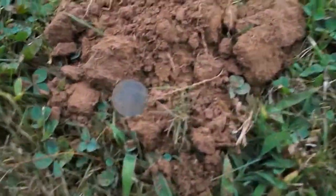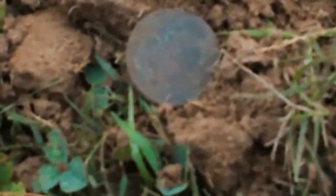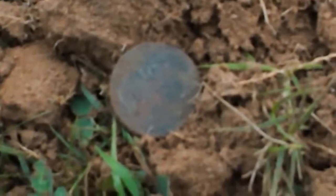I dug six wheat pennies today — this is just one of them. I normally don't film the wheat pennies. Every wheat penny I dug is pretty well toasty. I think I got the date off of one of them — the common 1944 wheatie. But six wheat pennies today.